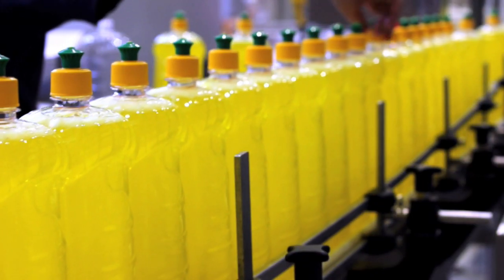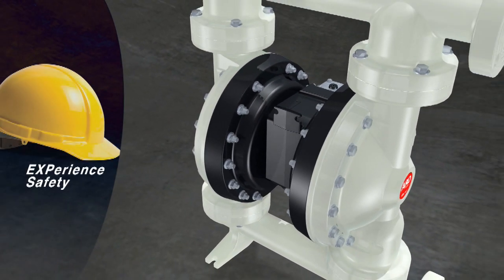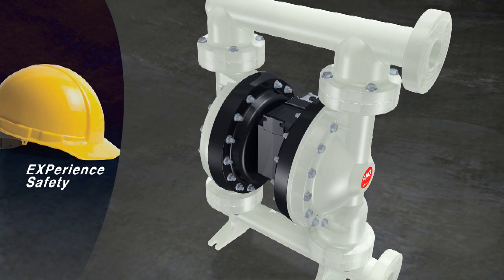In addition to protecting your budget, the EXP line includes patented design features that safeguard your most valuable asset — your workforce.